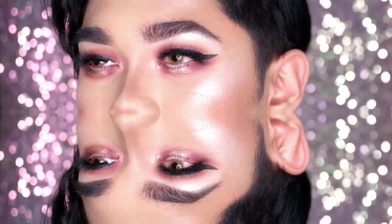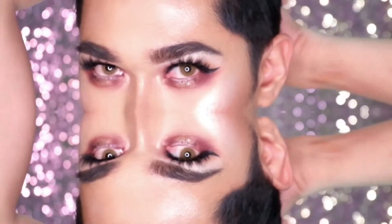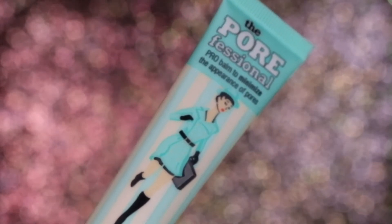Hey guys, this is Vinci and welcome back to my channel. For today's look we will be doing something dramatic and fall-ish, and we will be using high-end products. First we will be priming our face using the Porefessional by Benefit, so that our face will be smooth and ready for foundation.